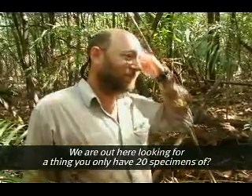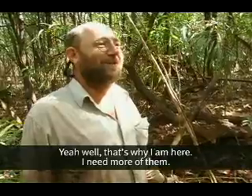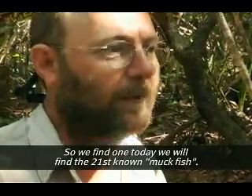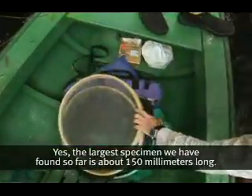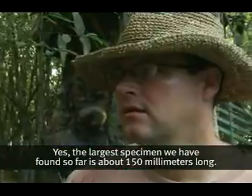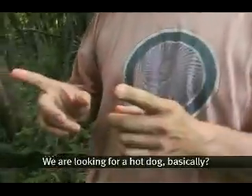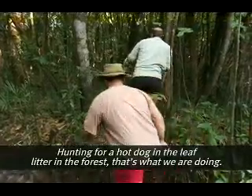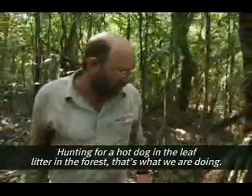We're out here looking for a thing you only have 20 specimens of. That's why I'm here — I need more of them. So if we find one today, we find the 21st known muckfish. The largest specimen we've found so far is about 150 millimeters, which is about the size of a hot dog. So we're hunting for a hot dog in leaf litter in the forest. Yeah, that's what we're doing.